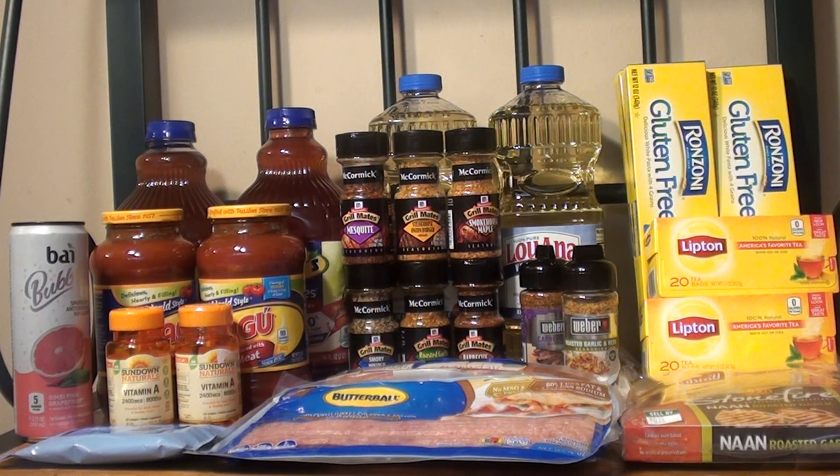The next item I purchased was the Ragu pasta sauce. They're on sale for buy one get one free, so for two of them it was $2.69. I used the $1 off one manufactured coupon that came in the SmartSource 5/13, making it $1.69 or $0.85 each. Pretty good deal there.